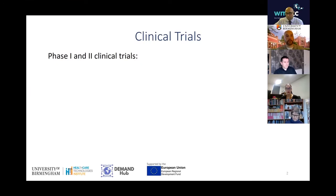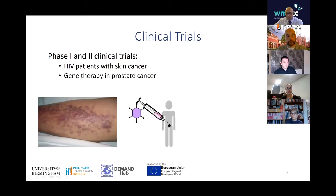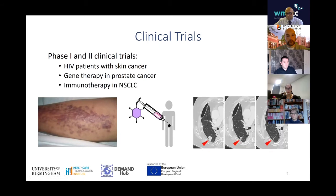For the clinical trials, I worked in the early drug development unit, looking at phase one and phase two clinical trials in HIV patients with skin cancer, looking at trials such as gene therapy in prostate cancer and also immunotherapy in patients with non-small cell lung carcinoma.